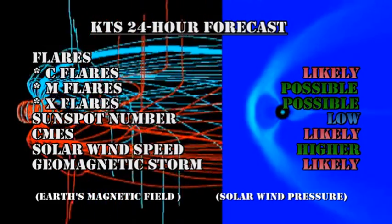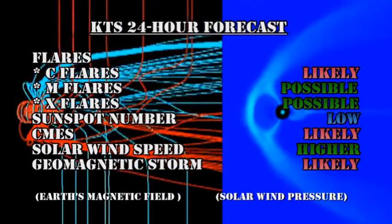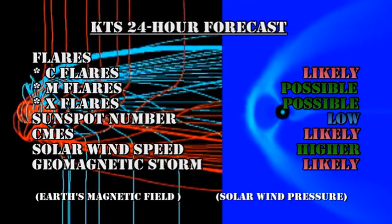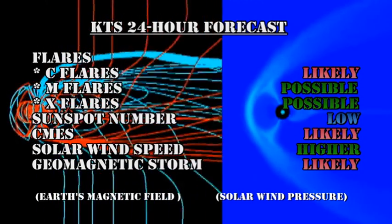My forecast for the next 24 hours is that C flares are likely, M and X flares are still possible, the sunspot number will remain relatively low, coronal mass ejections are still likely, the solar wind speed will go higher, and a geomagnetic storm is still, I think, likely.